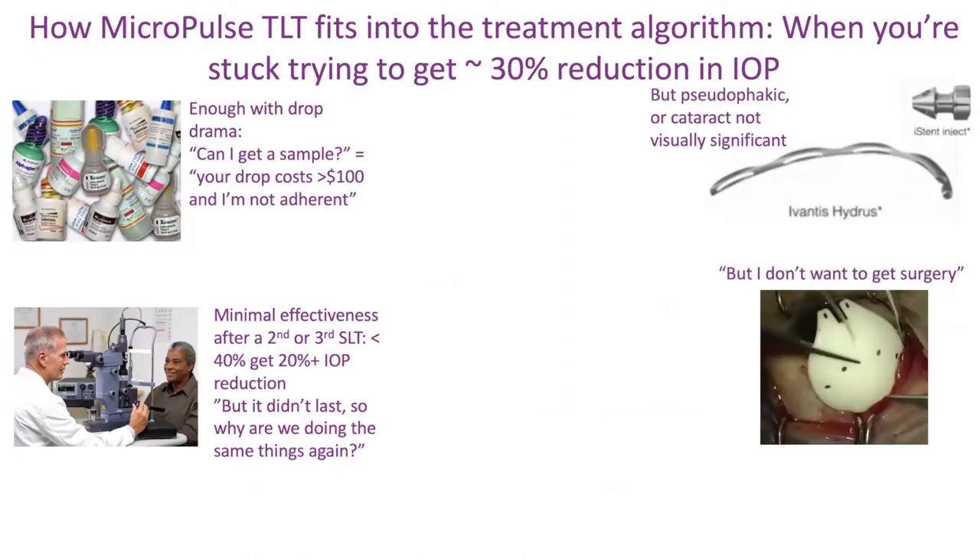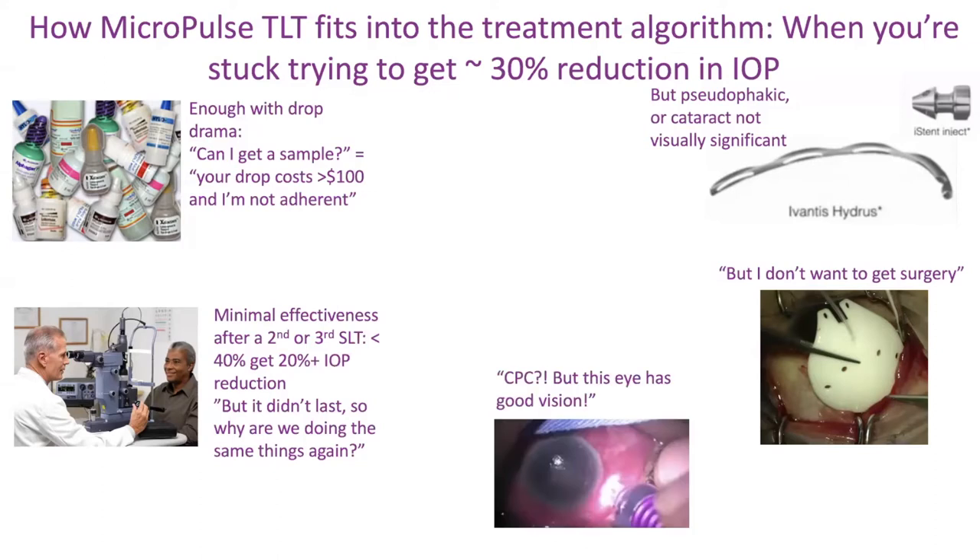If the patient does not want surgery — especially now with COVID and risk of infections, they're really more leery of anything invasive than before — then CPC comes up. But the typical answer we get is: this patient has good vision, it's not blind, we're not going to touch that. That's the typical reaction to CPC.